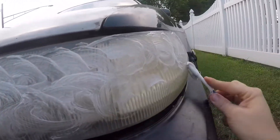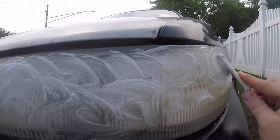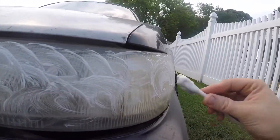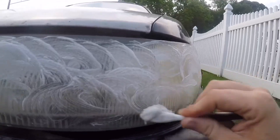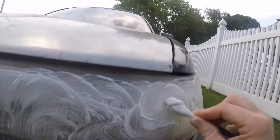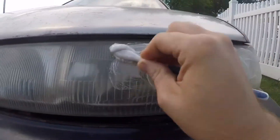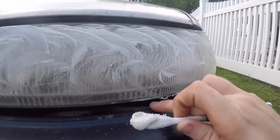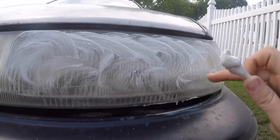So apparently you just keep rubbing this in for probably a good five to ten minutes, then let it sit, and after a while you spray it off with water and it's supposed to be looking a little bit better. I'm just gonna continue to rub this throughout the whole light and we'll see what the end result comes out to.